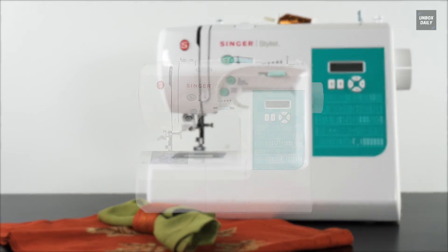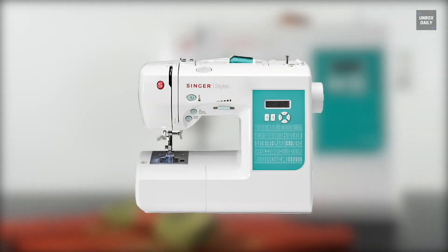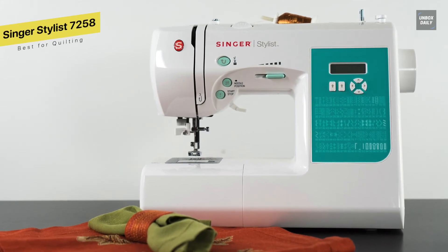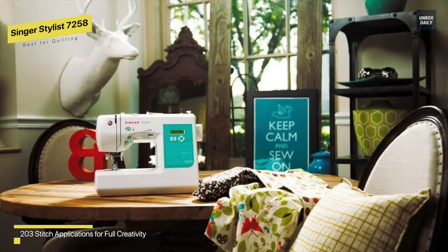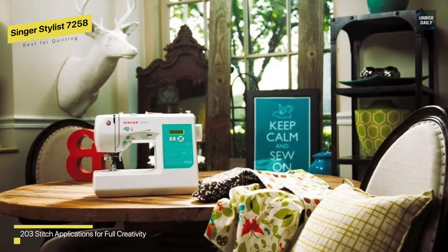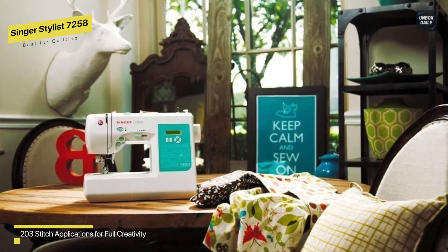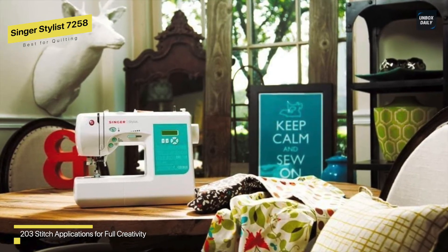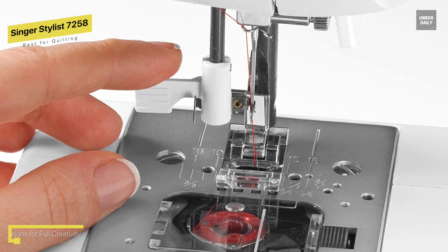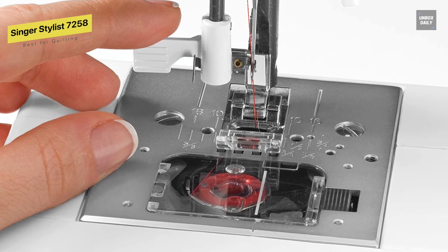Best for Quilting: Singer Stylist 7258. Experienced users agree that new users will value how simple it is to get started, even if this is your first time using it. The manual offers clear, easy-to-read setup instructions that will get you up and running in no time. Be aware that even though this device's internal operations qualify it as computerized, you cannot connect it to a computer — a more modern model is required if you want to transfer data in this manner. Perhaps you are past the starter level of your sewing career, but even if you're wanting to replace more complex equipment with a simpler one, it might be still effective for you.